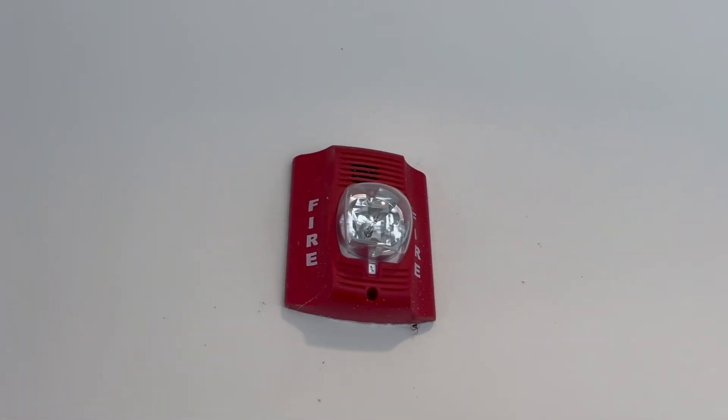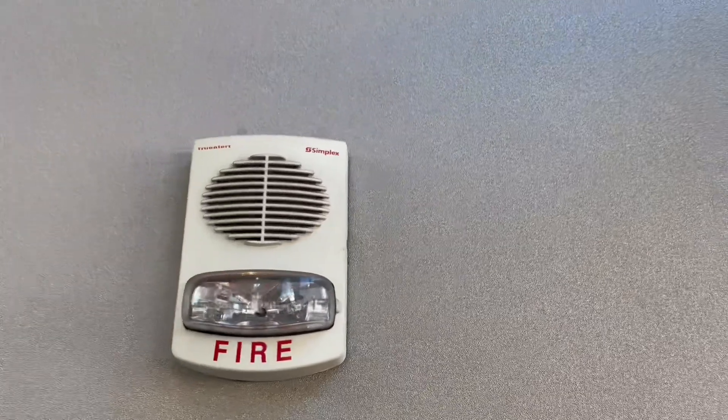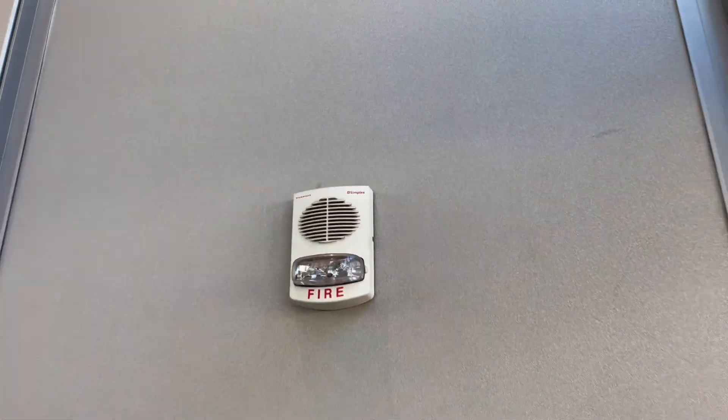Fire alarms are everywhere. Pretty much every modern building is equipped with a fire protection system of some sort, and these devices are so common that we tend to not even notice them.